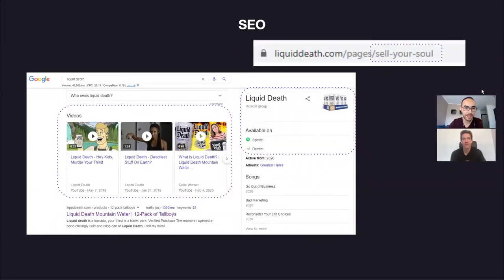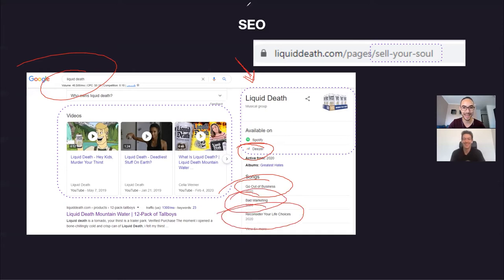For their SEO, I ran a quick search on their brand name and immediately noticed a few things. They actually created a vinyl record — they paid a death metal band to record an album where all the lyrics were based on one-star reviews of their product. They pressed it to vinyl and sold it, and it's also on Spotify and Deezer. SEO-wise, they own a snippet on Google as a musical group, which I've never seen another brand do. Songs include 'Going Out of Business,' 'Bad Marketing,' and 'Reconsider Your Life Choices' — that's amazing.